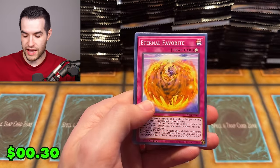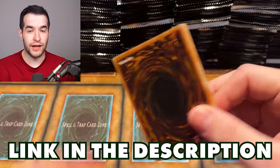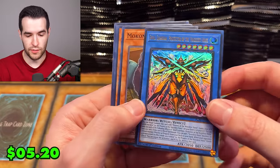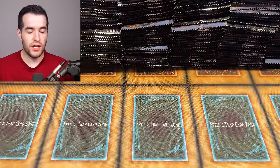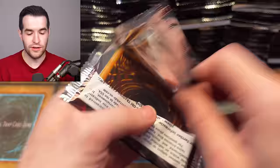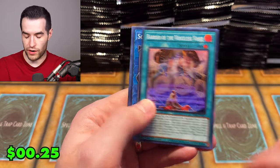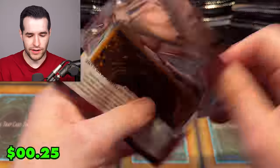If you guys want to grab any of this set — not from me on Whatnot — and you want to grab some booster boxes or cases, go check out Sassy Auto. He has some really awesome deals, 5% off using my code, which I'll have a link down below. Make sure you use my code if you check out with Sassy Auto to support the channel. Sassy is also very reliable, a very good guy, so you know you're not getting scammed.